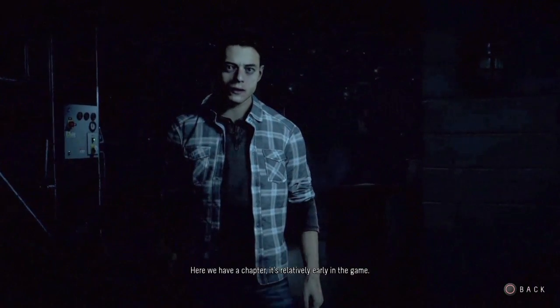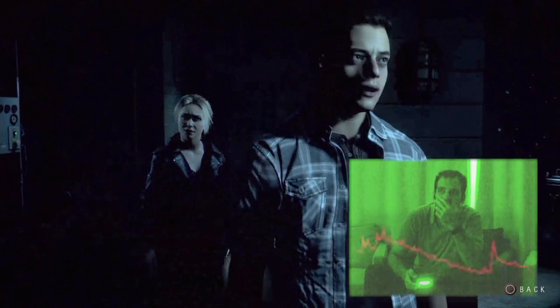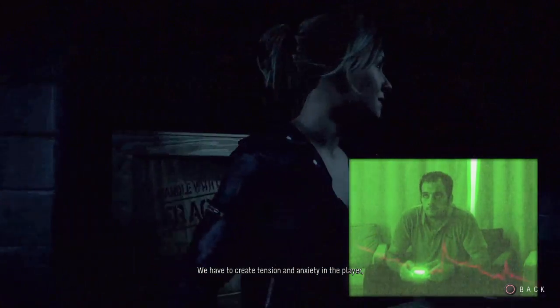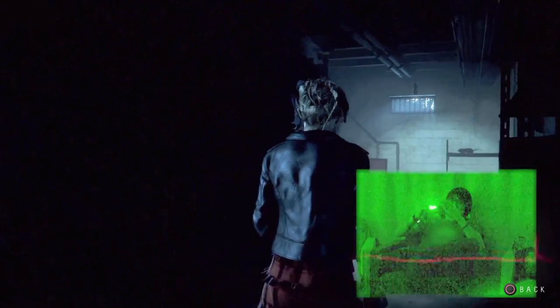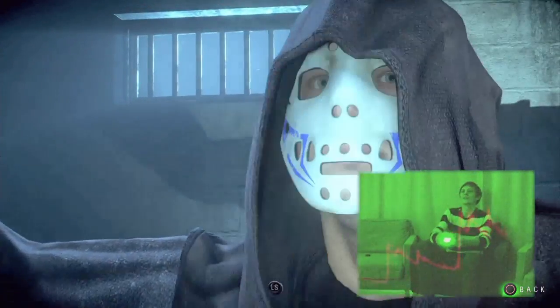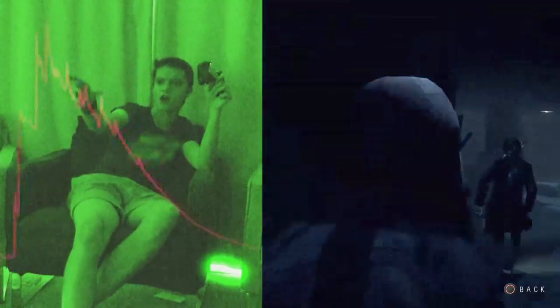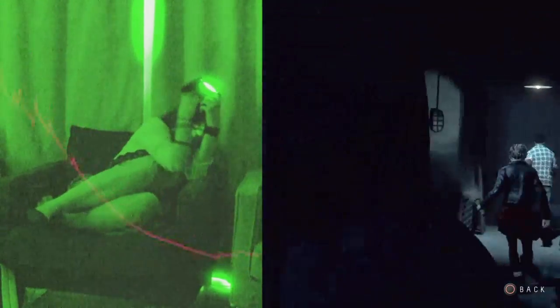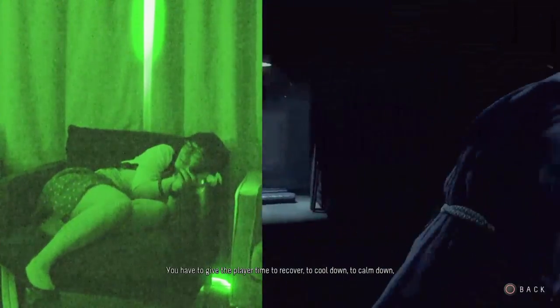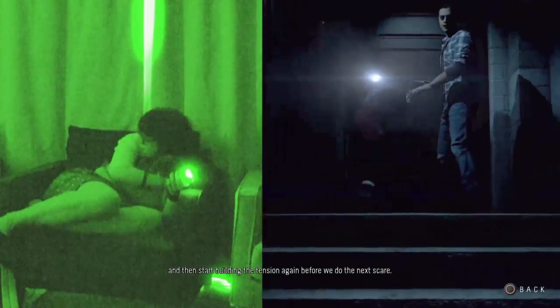Here we have a chapter relatively early in the game. We have to create tension and anxiety in the player so they are ready to receive the scare. We have to give the player time to recover, to cool down, and then start building the tension again before we do the next scare.